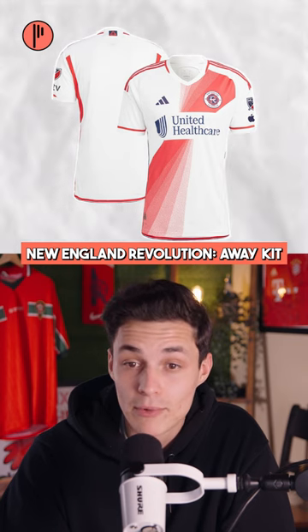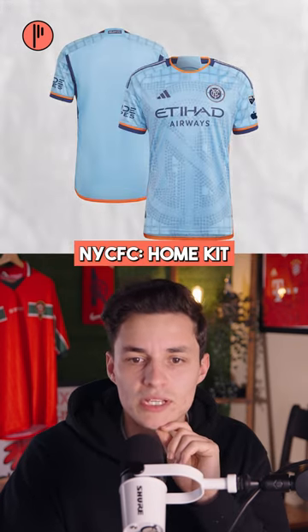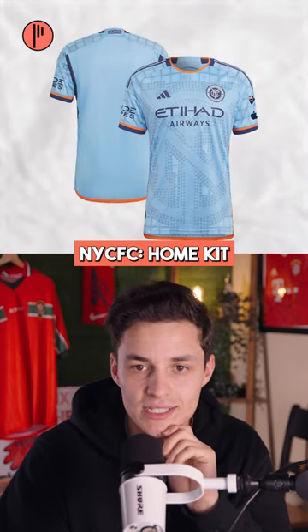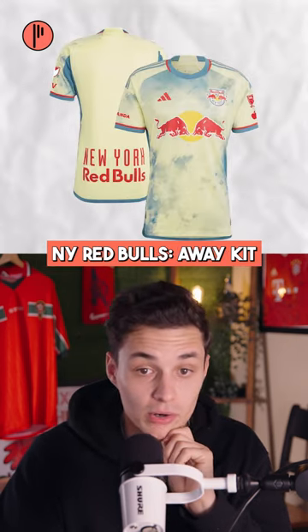You got white shorts, white socks with this one. What they tried to do is put tiles on there to represent the New York subway, I guess. I like this colorway even more.